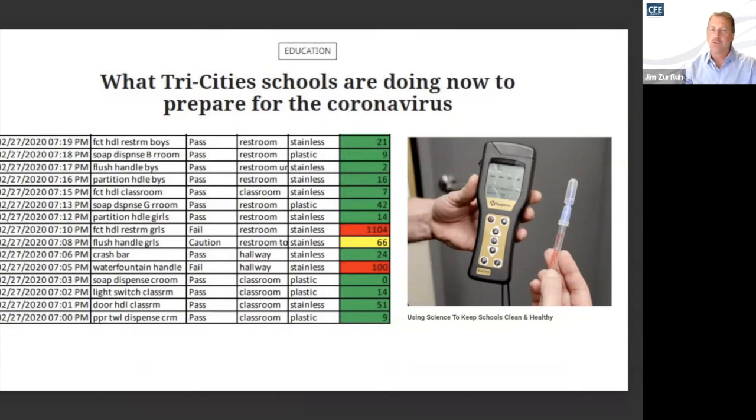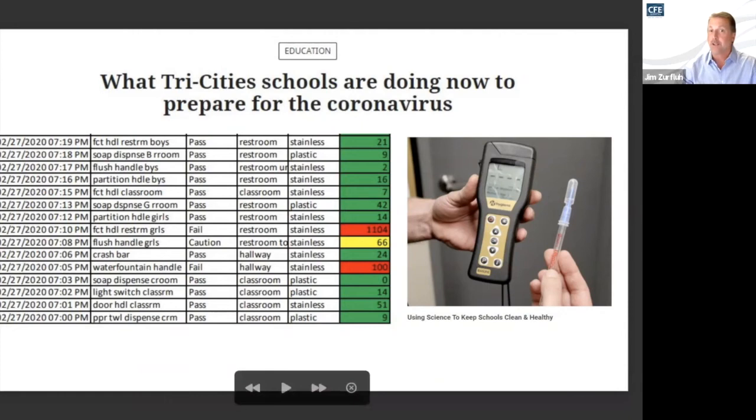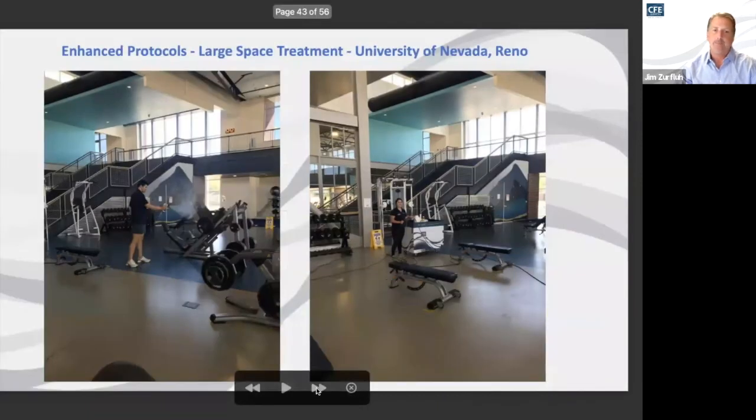We've had some schools that reopened and were unfortunately faced with several cases and had to re-close close to summertime, which made it challenging. The focus is providing healthier environments and limiting the spread of the virus. This test right here is telling — a faucet handle on a restroom that obviously didn't get cleaned or got missed. That's not to say the staff didn't do their job. Alex Baker, down at UNR, how receptive has your staff been in advancing their protocols and taking steps to reduce risks to guests using your facility?